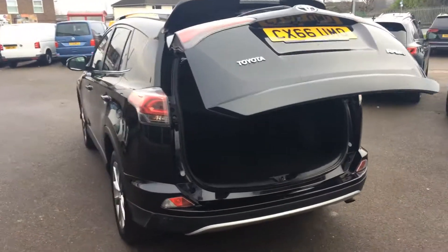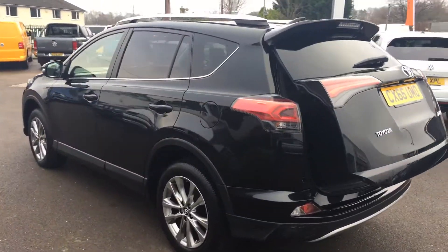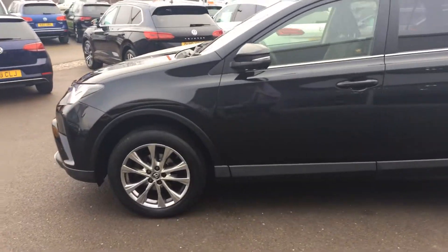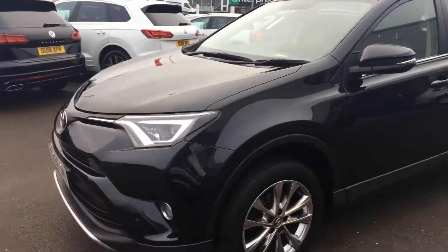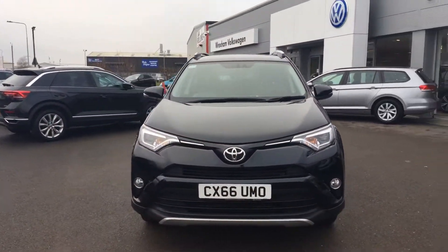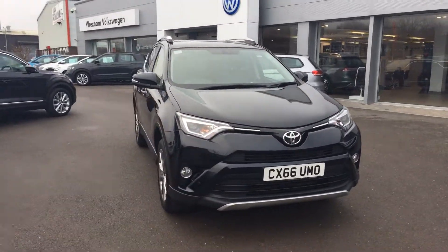If you're in the market for a Toyota RAV4 and like what you see, please when you inquire make sure you ask for myself Youssef or my colleague Phil — we're the internet sales specialists who deal with all incoming inquiries. We'll be able to put finance plans together, get a valuation for your part exchange, and hopefully get this car on your drive. Thanks for watching.